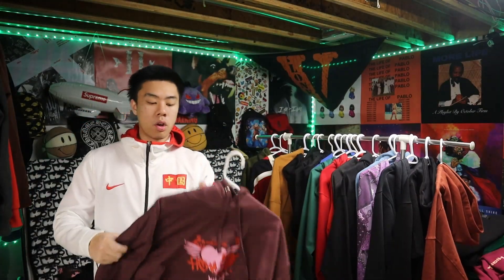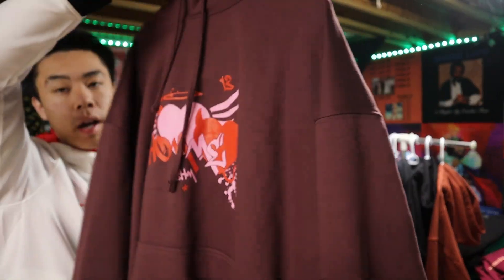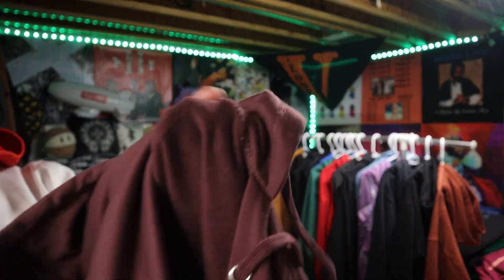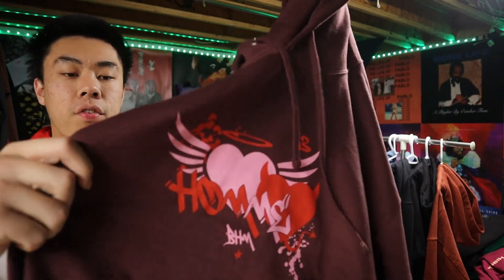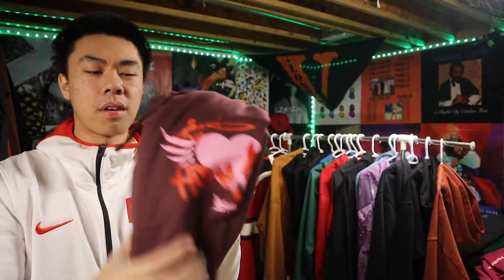Next up we got probably the worst hoodie in my collection — from Boohoo Man. I like the style, but the quality is just not there. I can't complain though, it was like $20. Boohoo Man is pretty budget-friendly quality, so very thin and not that warm. I'm gonna give it like a 6 out of 10.